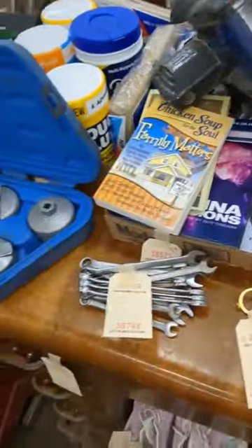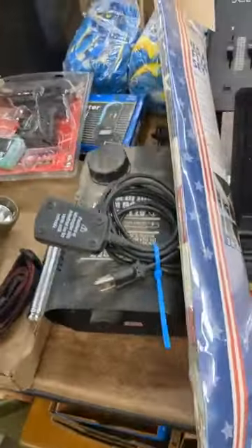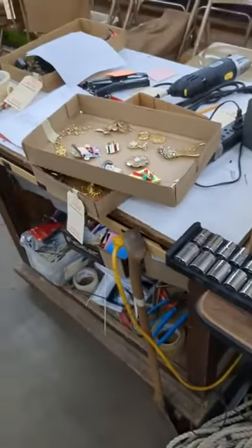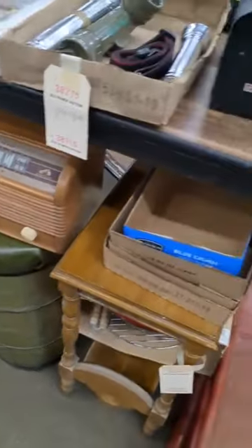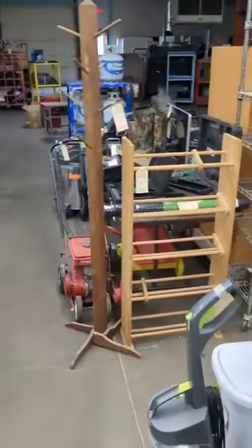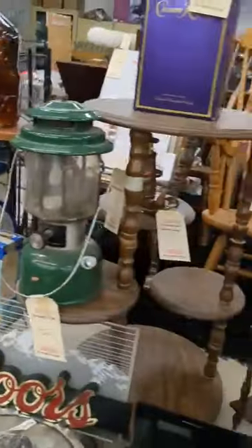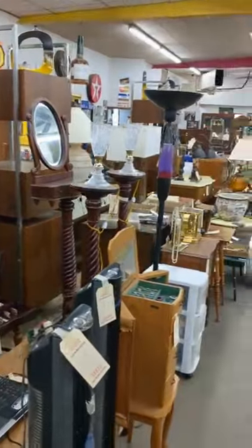We've got some jewelry. Another fogger — really get the dance floor fogged up. Some more jewelry, sockets, antique radio, car ramps. That's most of what we've got. We're still kind of throwing some things together, so there could be a few more surprises. If you saw something you like or just want to come out and have a good time, come see us. We start at 5 p.m.